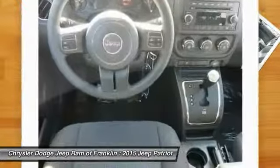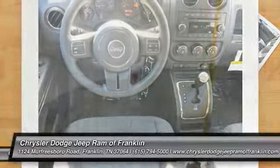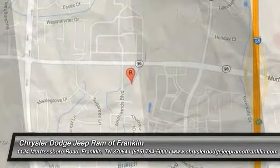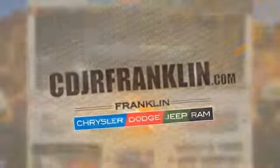Drive away with a great deal on this vehicle. Call or stop in today. Thanks for shopping with us. For more information, visit cdjrfranklin.com.